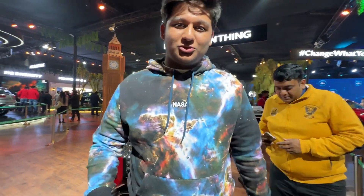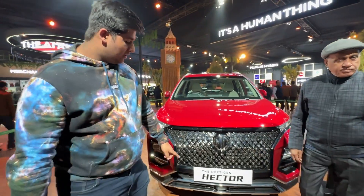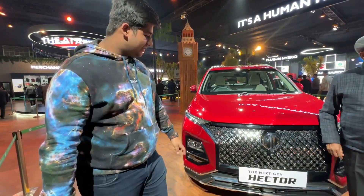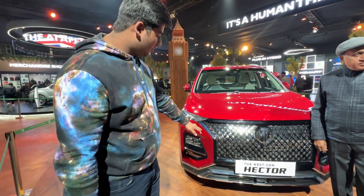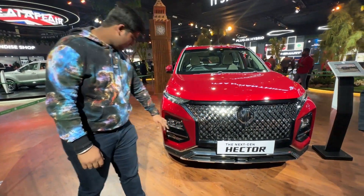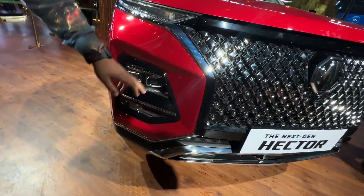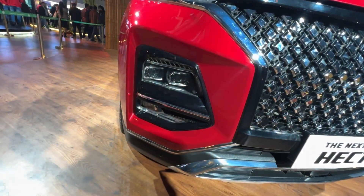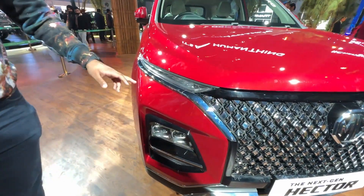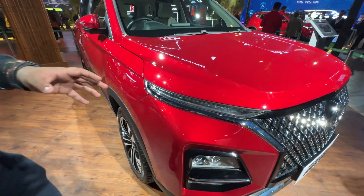Hey guys, welcome back to a new vlog. Today I am shooting the all new MG Hector 2023 next-gen. The whole front axle is clean. We have new wheels, LED headlamps, LED fog lamps, and the DRL with turn indicator. The rest of the car is in cherry red color — this is a beautiful color.